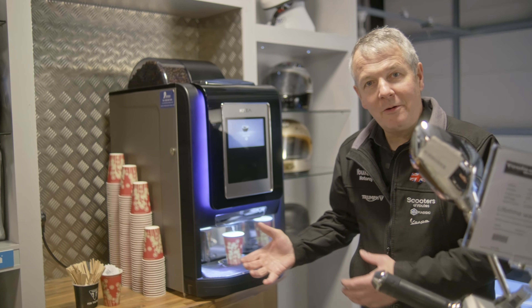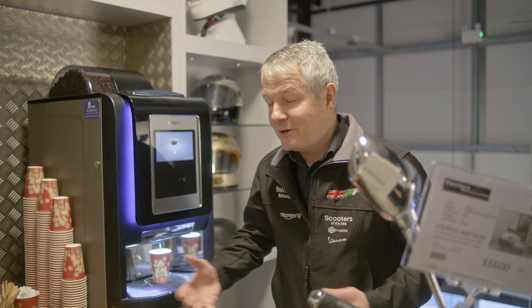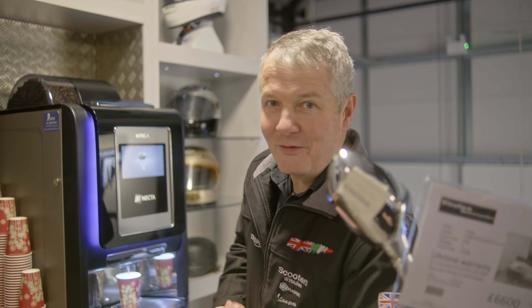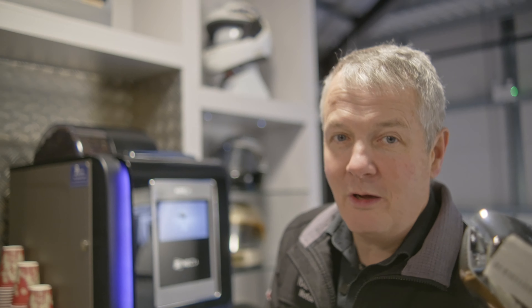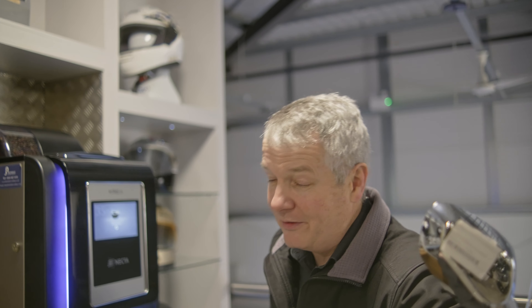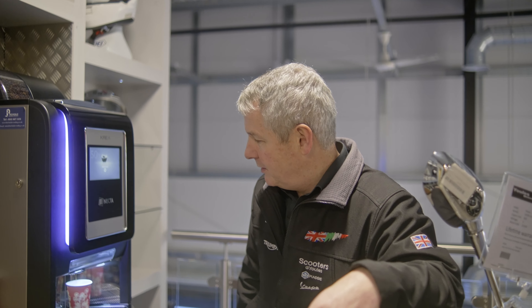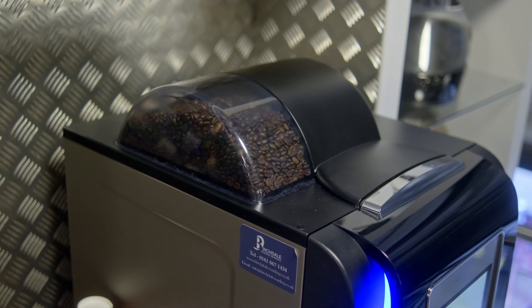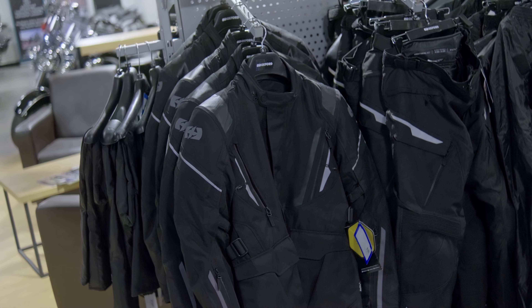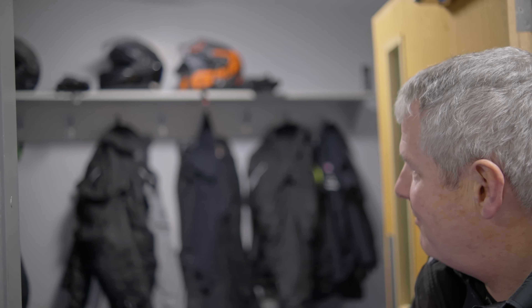And boom — there we go, a free cup of coffee. If you just want to come down and talk about motorbikes, you're more than welcome to. There are quite a few customers we've known for years who come in on a regular basis, sometimes just for a cup of coffee and a bit of a motorbike fix — which, particularly in winter, you really need.